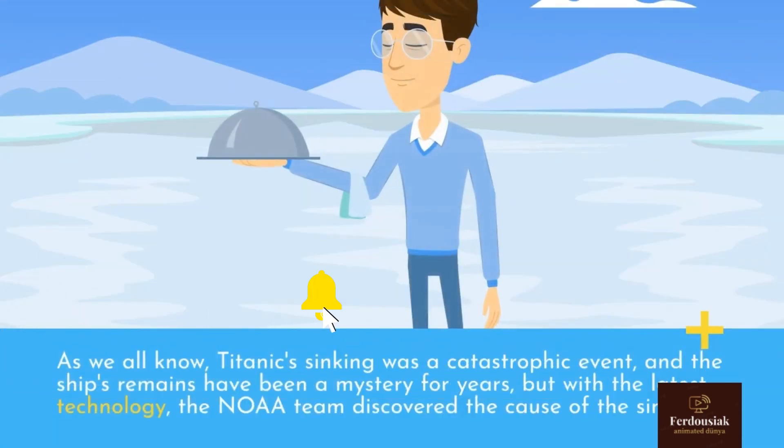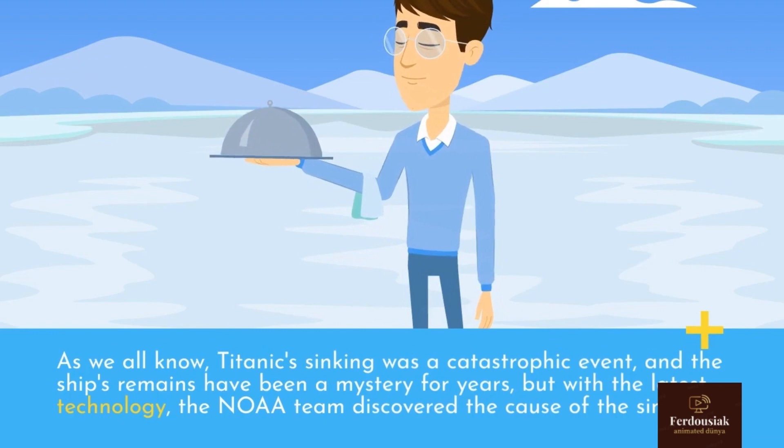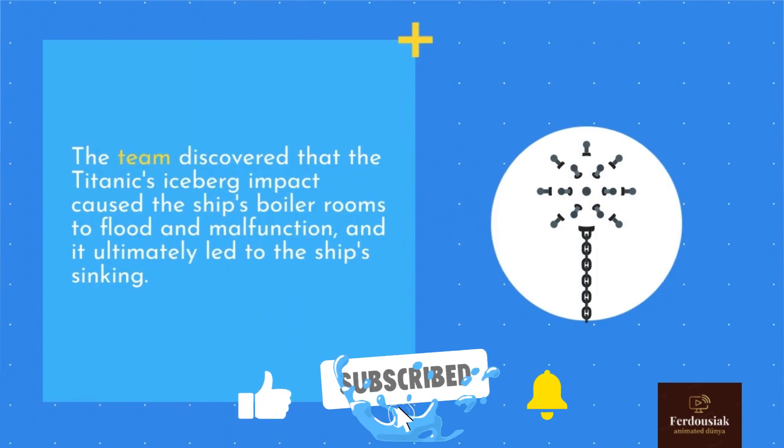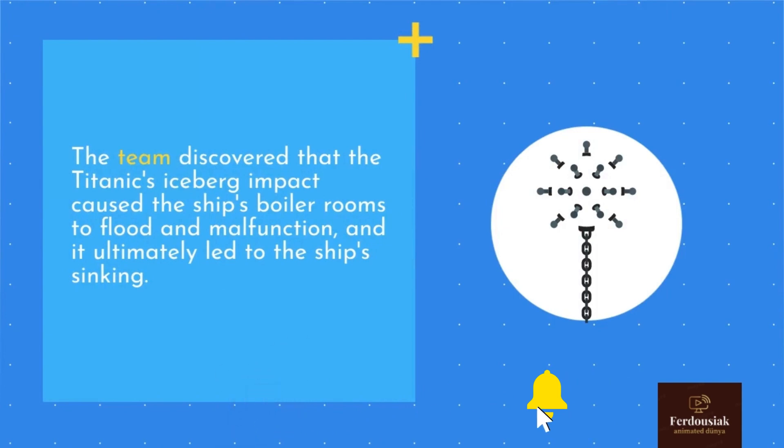As we all know, the Titanic's sinking was a catastrophic event, and the ship's remains have been a mystery for years. But with the latest technology, the NOAA team discovered that the Titanic's iceberg impact caused the ship's boiler rooms to flood and malfunction, and it ultimately led to the ship's sinking.